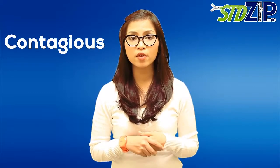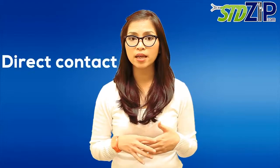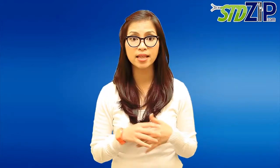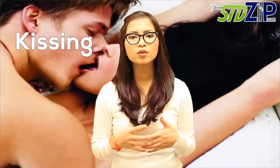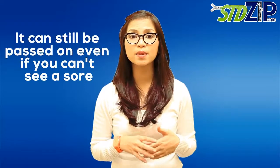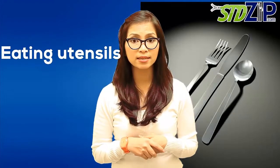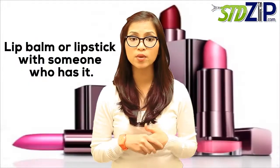Oral herpes is really contagious. It's very easy to infect another person with HSV1. The virus spreads through direct contact — through skin contact, or contact with oral or genital secretions, like through kissing. Although the virus is most contagious when a sore is present, it can still be passed even if you can't see a sore. HSV1 can also be spread by sharing a cup, eating utensils, or lip balm or lipstick with someone who has it.